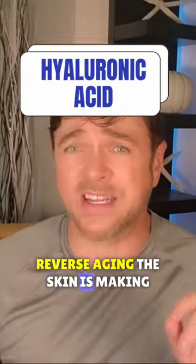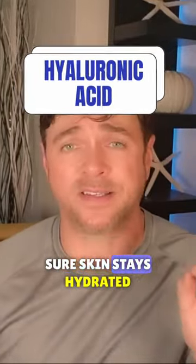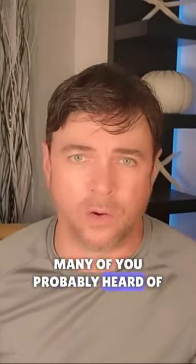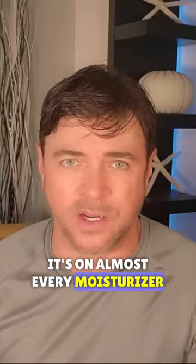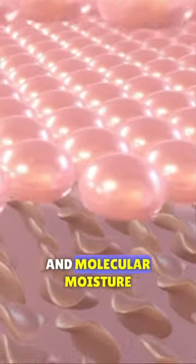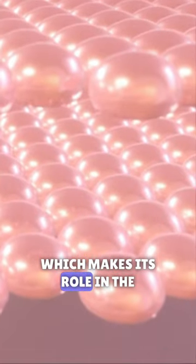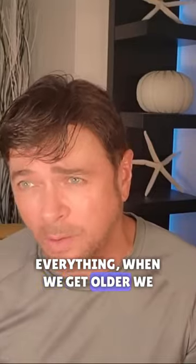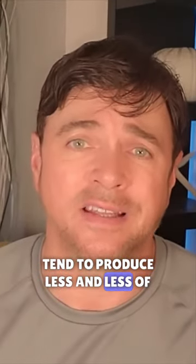A scientific approach to reverse aging the skin is making sure skin stays hydrated. We produce hyaluronic acid in our skin — many of you have probably heard of that. It's on almost every moisturizer these days, known for its ability to attract a thousand times its weight in molecular moisture, which makes its role in the health of our skin ultra important. And like everything, when we get older, we tend to produce less and less of it.